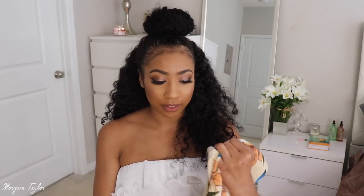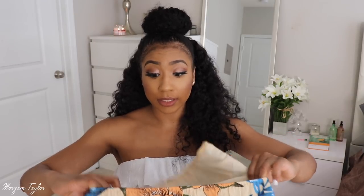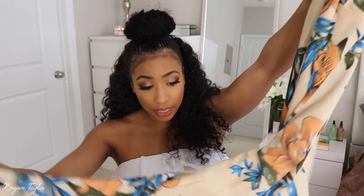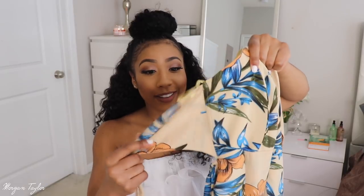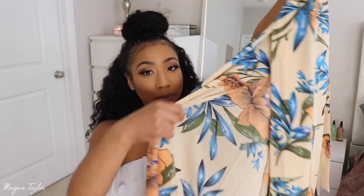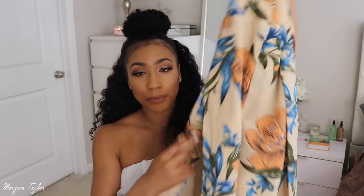I really love everything about this jumpsuit. It has an elastic waist, which is great because I have a wide rib cage and outfits that zip up sometimes don't close all the way for me. This is my favorite item out of everything I got. The quality is amazing — the material feels really nice, like it cost more than it actually did. The sides also have slits, which I love. Thumbs up for this jumpsuit!